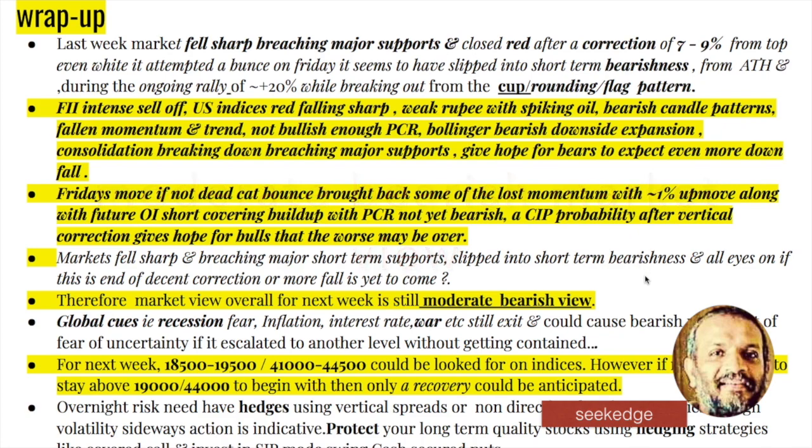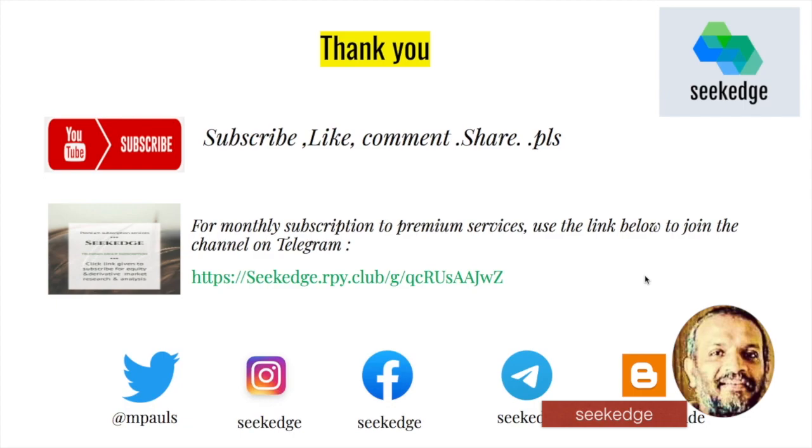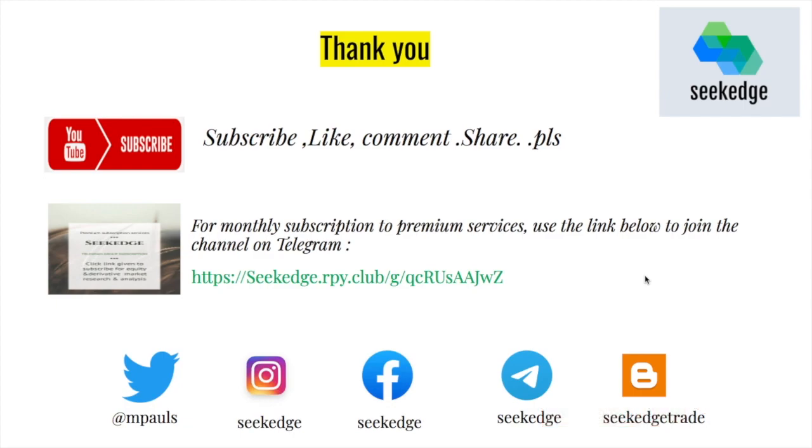If you're not already subscribed, please subscribe and share with friends and colleagues. Share and like if you liked it, and comment to give us feedback for us to improve. Follow our social media channels where we post technical charts daily. We plan to have daily analysis videos from next month, so check that out as well. Happy trading, happy learning. Bye bye.